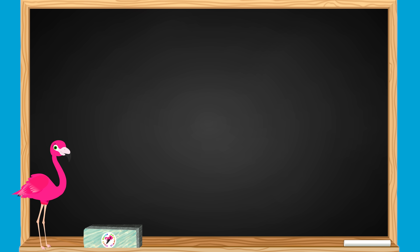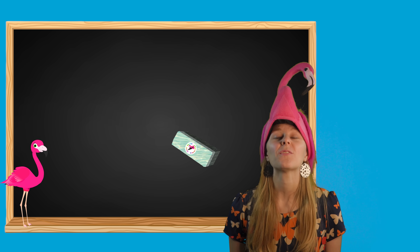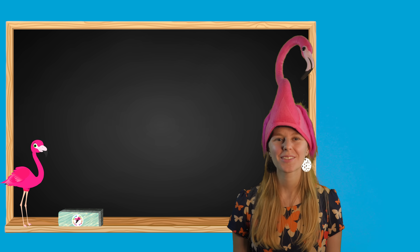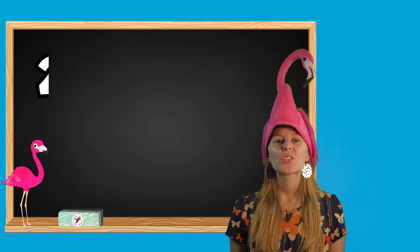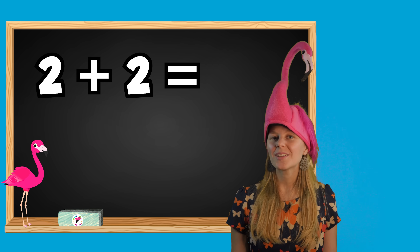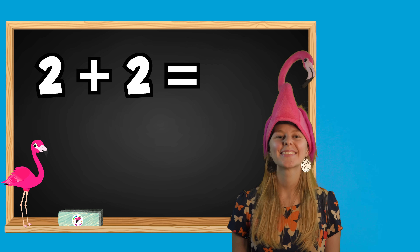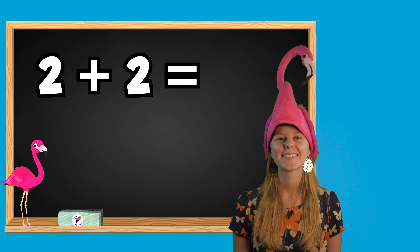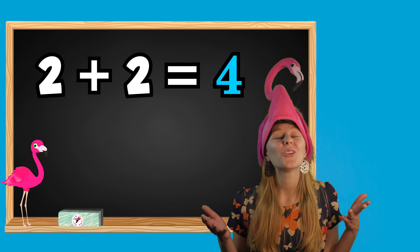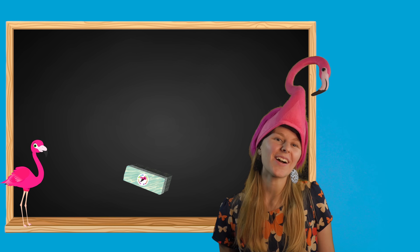Are you ready for your first challenge? Let's play a game! Let's see if you can figure out the answer to these math questions. Here we go! 2 plus 2 equals what? If you said 4, you're right! Great job! On to our next question.